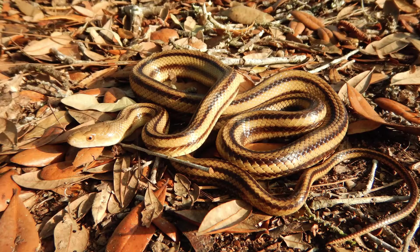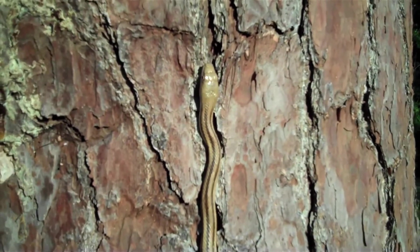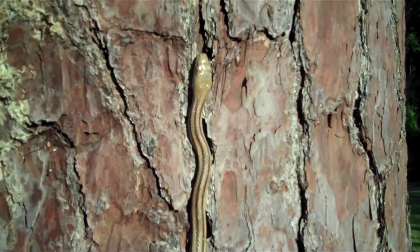Also, the yellow rat snake is another one of our well-known constrictor snakes, very, very good at climbing trees and not an uncommon snake to see.